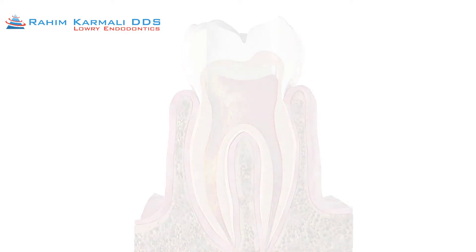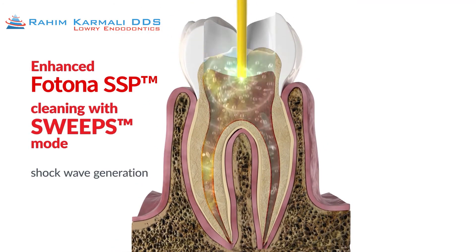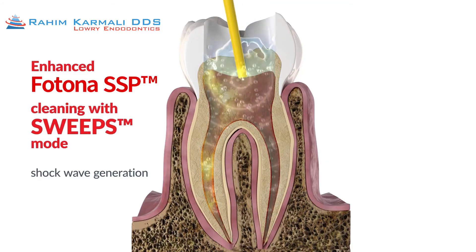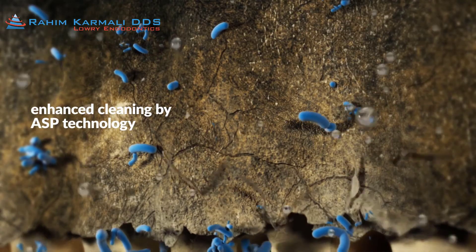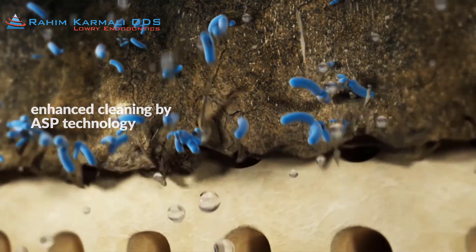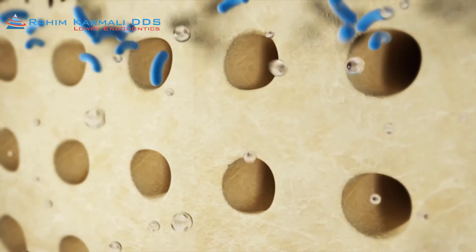With the Fotona Lightwalker Laser, we're able to impart pulses of laser light within the canal system, which creates a tremendous amount of shock waves. These shock waves make our disinfecting irrigants much more effective in essentially scrubbing, disinfecting, and removing debris from within the canal system.